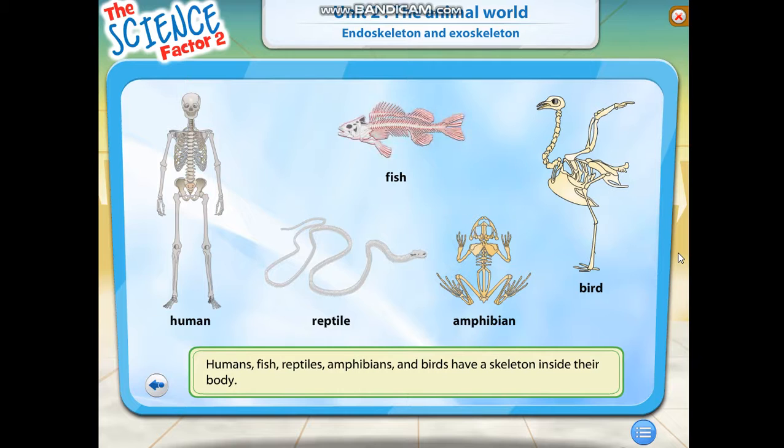Humans, fish, reptiles, amphibians, and birds have a skeleton inside their body.